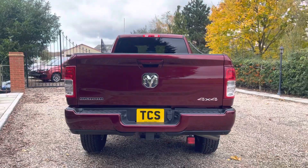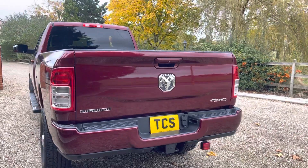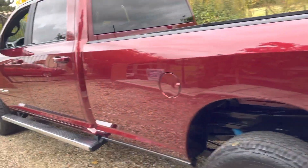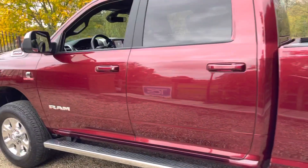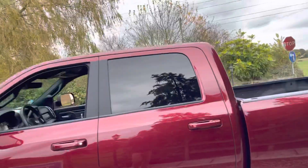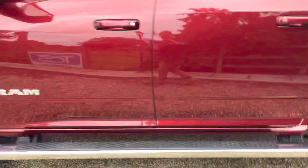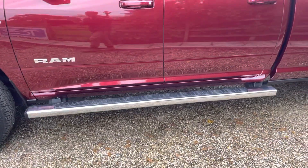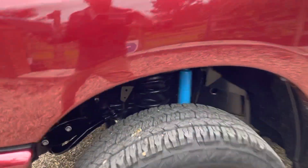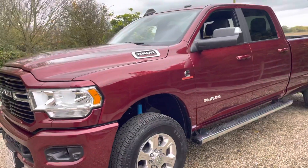We also have an X-Line bed liner at $500. To confirm the features: Apple CarPlay and Google Android with the large 8.4-inch multimedia screen, reverse camera, front and rear parking sensors, climate control, cruise control, electric driver's seat, power adjustable pedals, privacy glass from the B-pillar back, chrome side steps, and Bilstein suspension with blue dampers. We've also got selectable four-wheel drive.